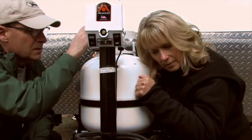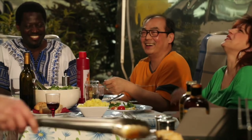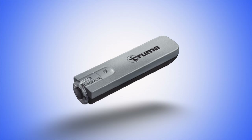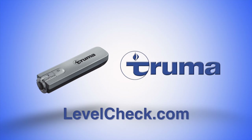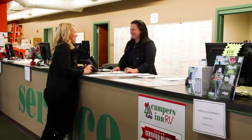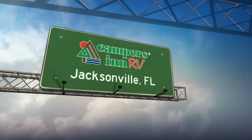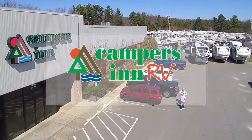Never run out of propane again. With LevelCheck, there's no more guesswork — just run the gauge over the tank, and when the light turns from red to green, you'll know exactly how much propane you have left. LevelCheck is another great product from Truma. For more information, visit levelcheck.com. For 50 years, Campers Inn RV has been your trusted resource for RV sales, service, and accessories. Now with 15 locations along the East Coast from New Hampshire to Florida, visit campersinn.com.